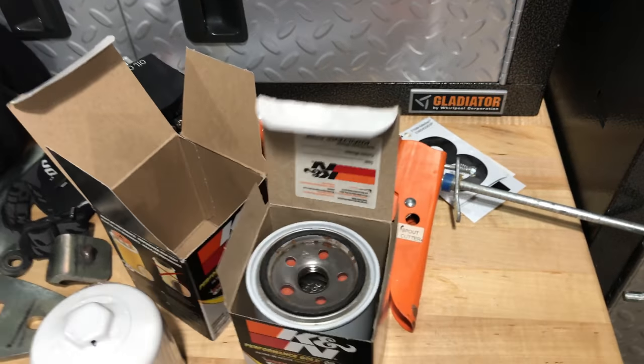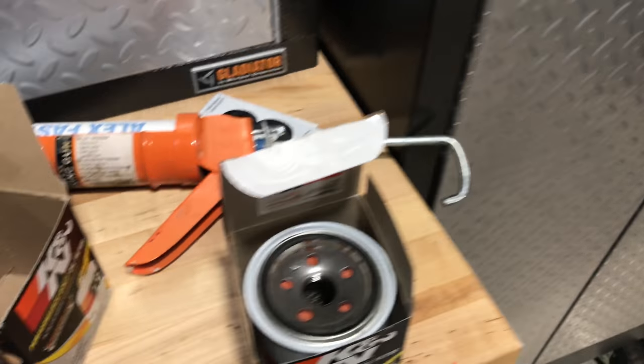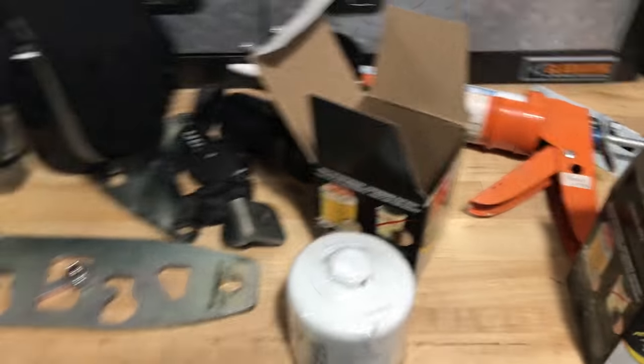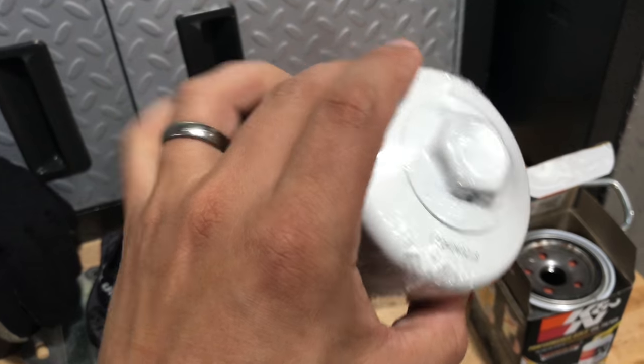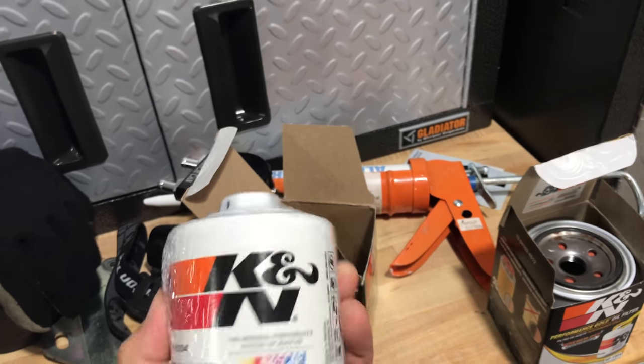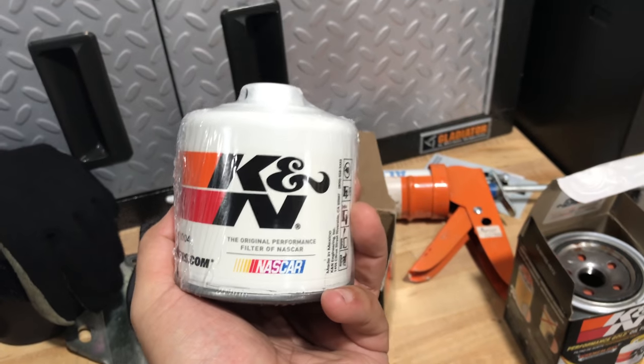So buyer beware — I'm going to check out the seller on Amazon and see what's going on. Everything looks pretty legit: the box, the packaging. So I'm thinking maybe this is either really old stock or it's a total knockoff. Buyer beware. Looks like at least for this I'll be hitting the local auto parts store and staying away from Amazon. Alright, CarVlog out.